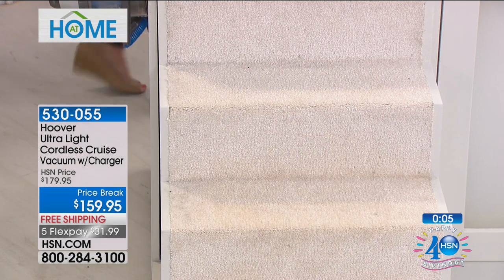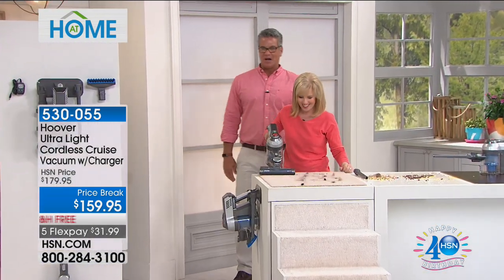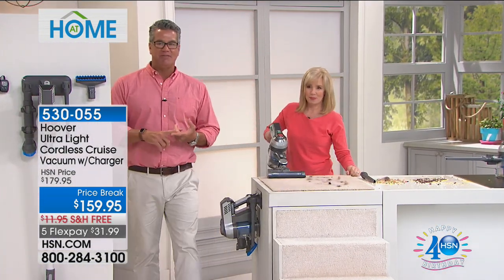I'm excited about this. You can vacuum out the door, as they say — you just keep on going. I'm going to remind everybody: $159.95.